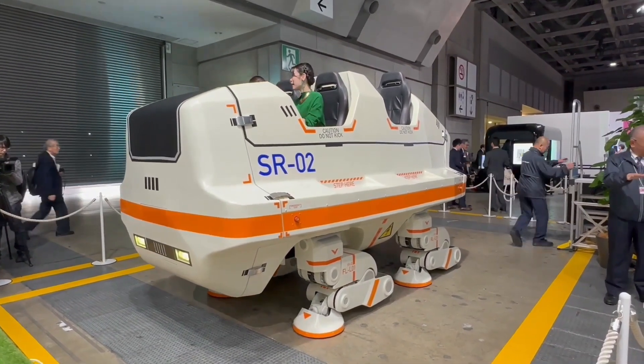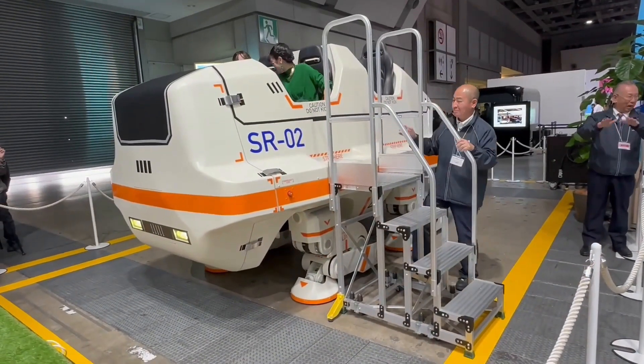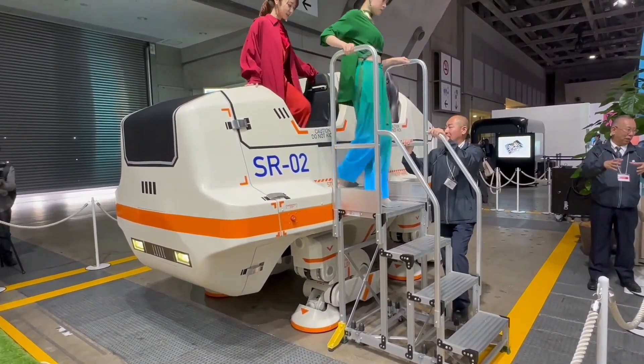Unfortunately, there's no word yet on whether they plan to offer this robot for private sales. The State Route 02 quadruped walking robot was on display during the Japan Mobility Show 2023.